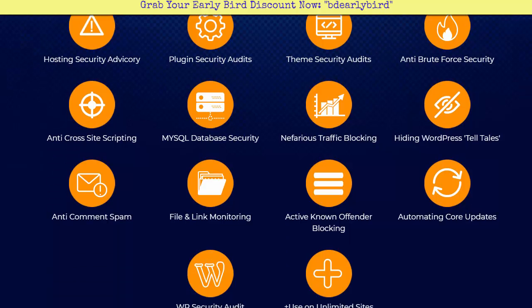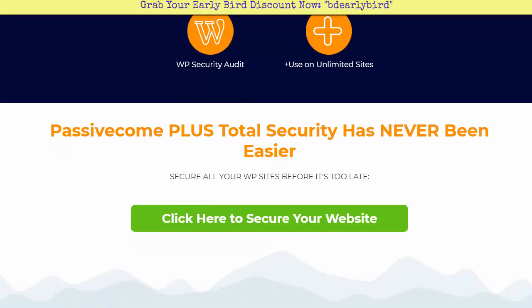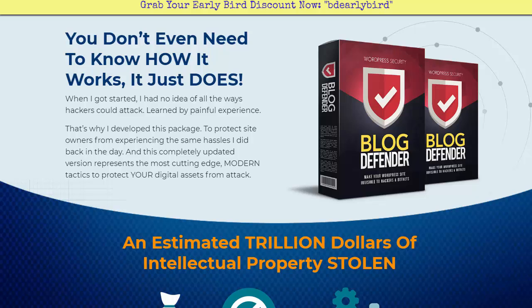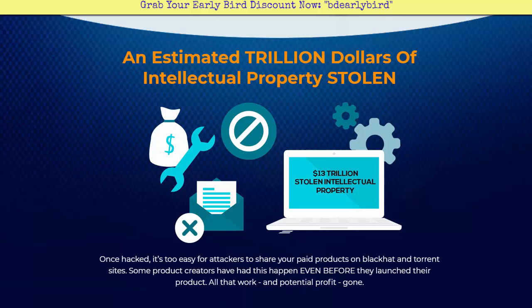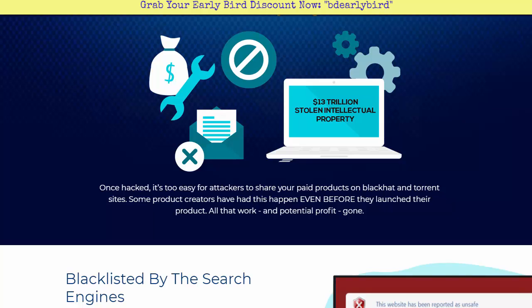Passive income plus total security has never been easier. You can secure all of your WordPress sites before it's too late — you set it up and you're not constantly having to fiddle with it. An estimated trillion dollars of intellectual property is stolen annually. Once hacked, it's too easy for attackers to share your paid products on black hat and torrent sites. Some product creators have had this happen even before they launched a product — all that work and potential profit, gone just like that.